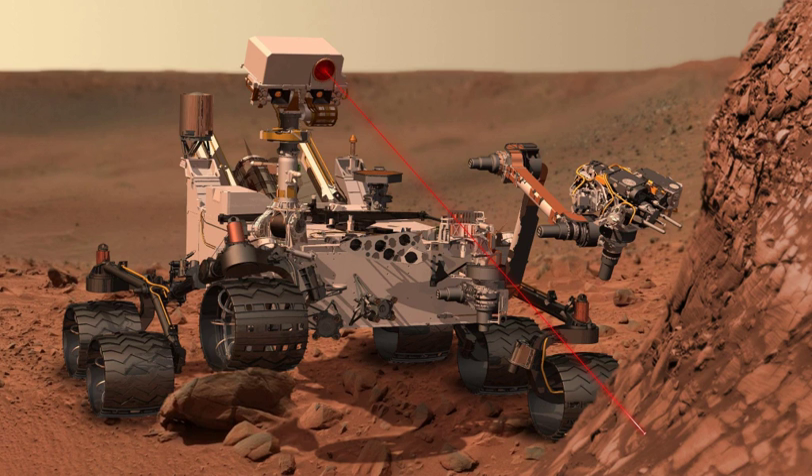Since June 2018, the Opportunity rover has been out of contact after going into hibernation mode in a dust storm. NASA has stated they are unsure if they will ever be able to regain contact.